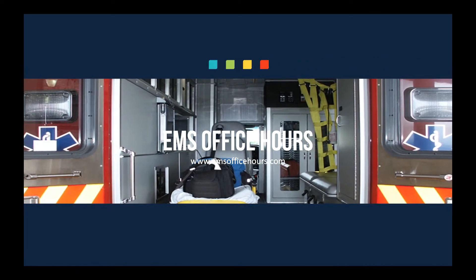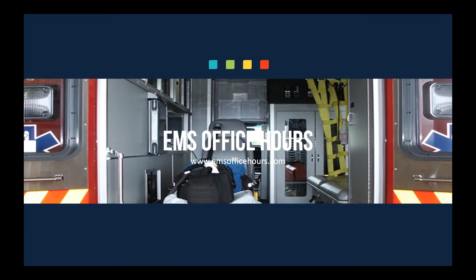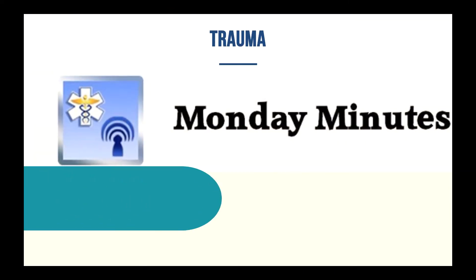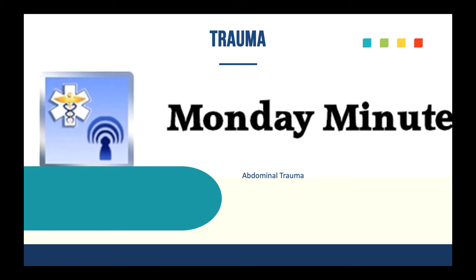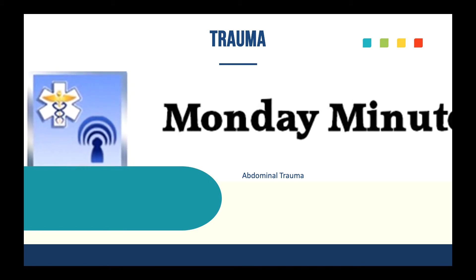Hey, welcome to EMS Office Hours. This is Jim Hoffman. Thanks for joining me for another episode of the Monday Minutes. We are rounding out the Monday Minutes quick study guide video series. We've got maybe two more after this. We've got abdominal trauma today, and then we're going to get into extremity trauma, which will probably be two sessions because it's a bigger section.